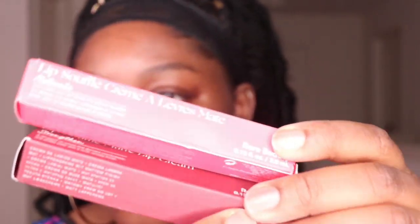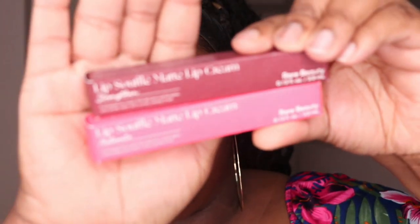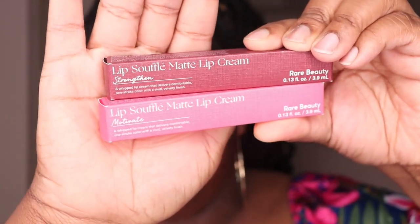Now these last two items I picked up are the Lip Souffle Matte Cream Lipsticks. I have it in the shade Motivate, which is a pink shade, and in the shade Strengthen, which is more of a dark purple. Now let's get these items out of their boxes and get right into my first impressions.